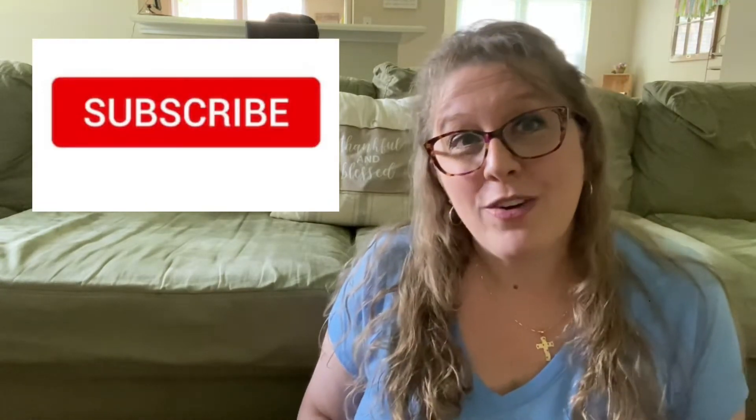If this is your first time here, welcome. I'd love for you to become part of my YouTube family, and you can do that simply by subscribing to my channel. Make sure that you click that notification bell so that you don't miss a video upload or a live event on my channel, because that happens a lot too.